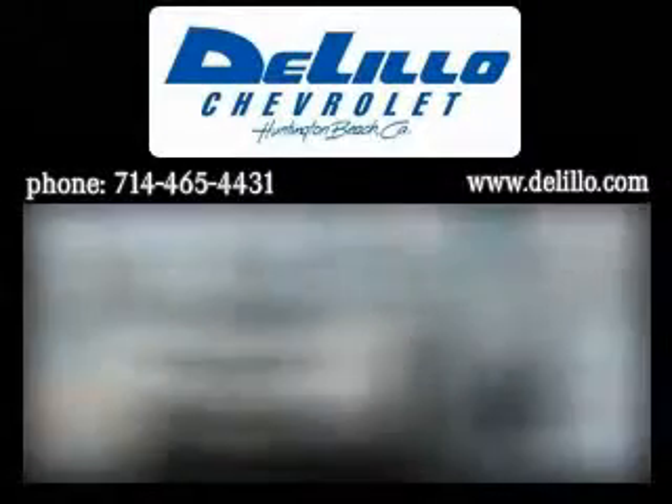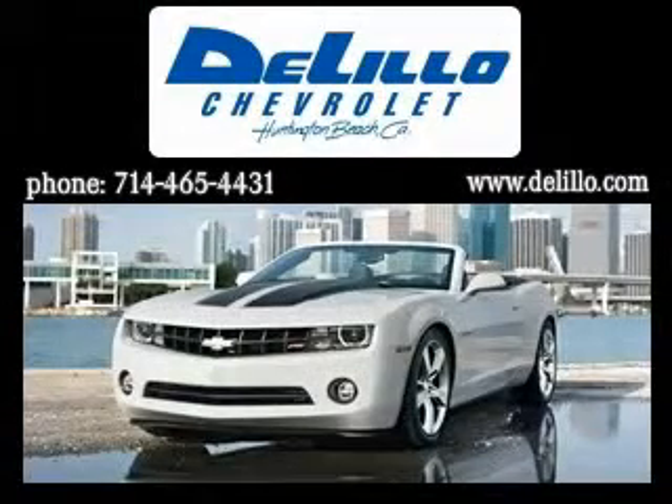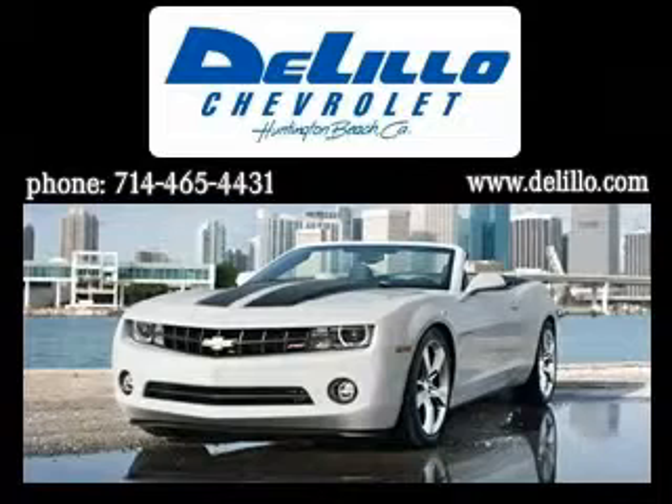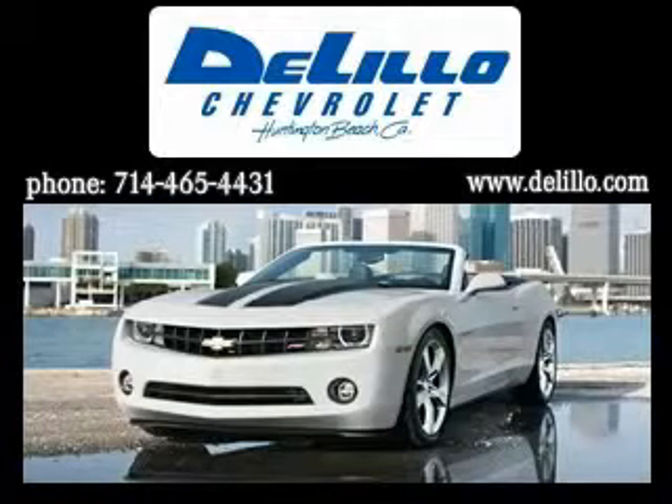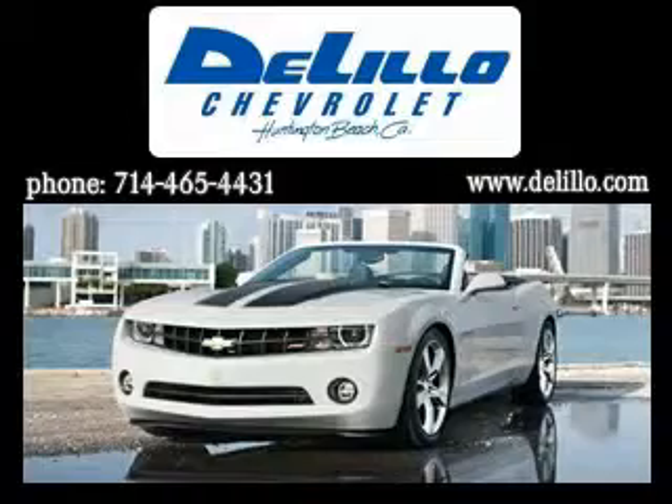The Lillo Chevrolet has been family owned and operated since 1962. We've been delivering new and used vehicles using this successful hometown family service because we know it works. In a world full of mega stores, the Lillo wants to keep your sales and service experience simple.